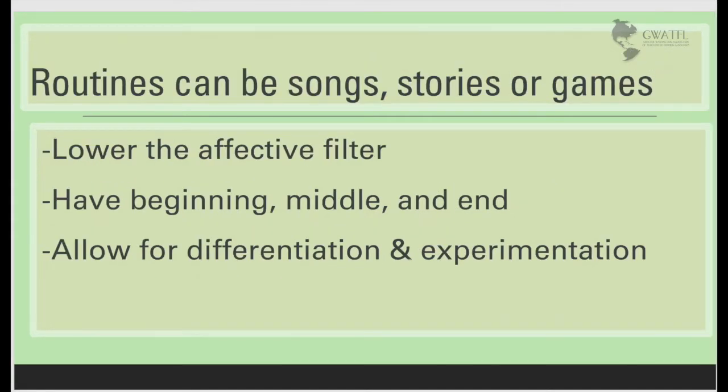Routines can be songs, stories, or games. They're important because they lower the affective filter, helping our students to take chances and use language without even thinking that they're doing it.